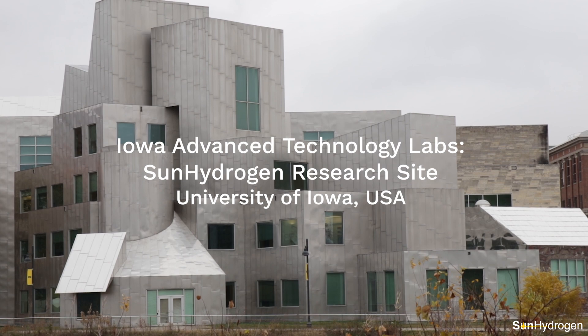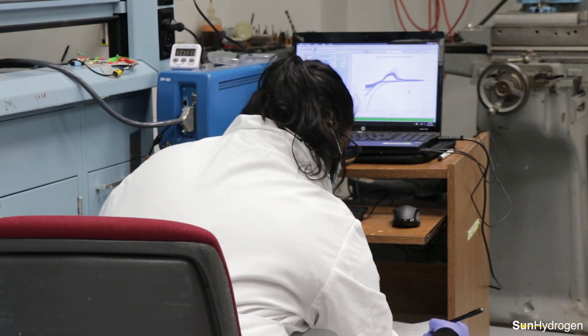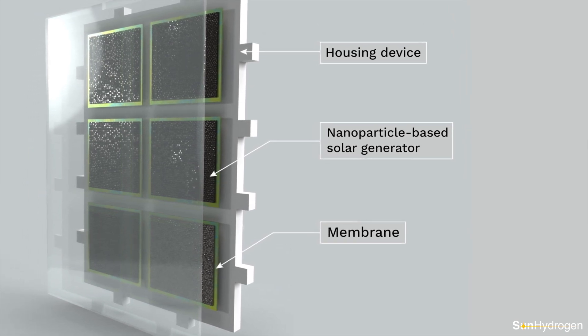At Sun Hydrogen, we are developing a breakthrough technology to produce renewable hydrogen using sunlight and water. In our self-contained hydrogen generator unit, billions of nanoparticles split water into hydrogen and oxygen, powered by the sun alone. Those nanoparticles can then be scaled up to create a solar hydrogen panel, which can then be mass-produced and implemented globally.